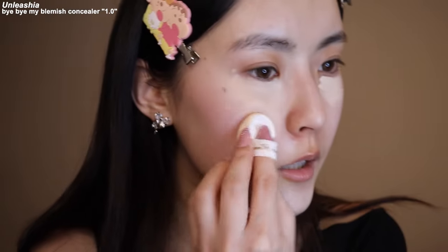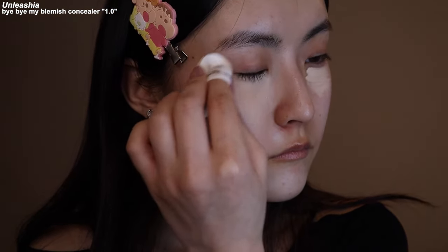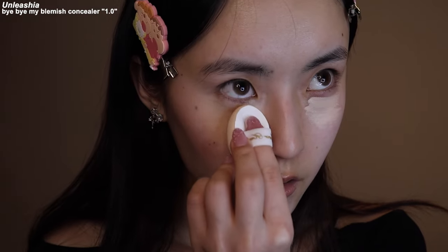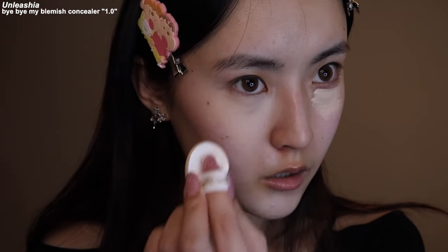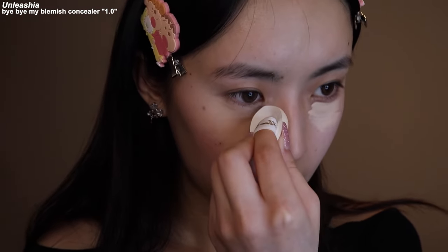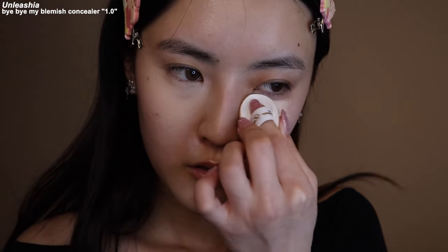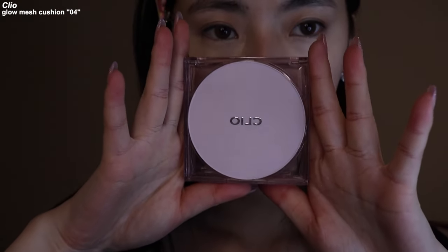I'm gonna blend this out. I really like how it's blending out. Oh, it looks a little crazy right now, but it'll look better when I blend it in with my foundation. I'm gonna use the Clio Cushion — I'm in shade four Ginger.